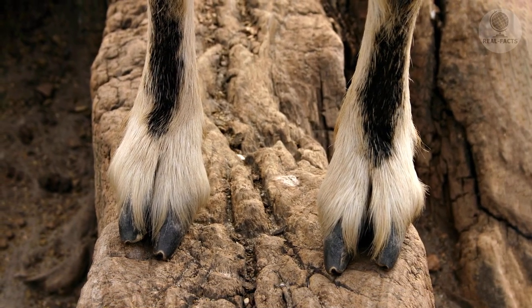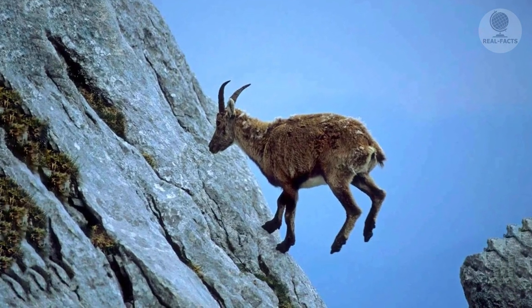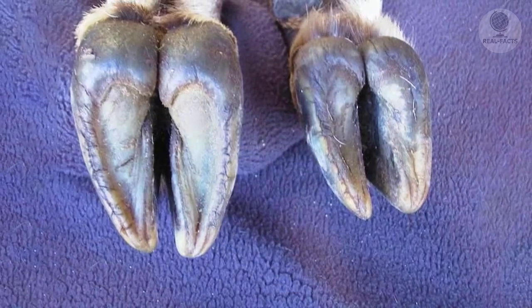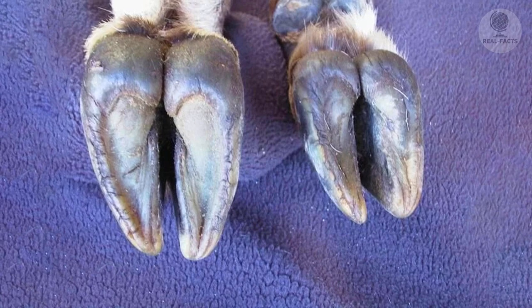The hoof is narrow and bifurcated, with a hard hoof horn which allows jumping on hard stones and small ledges without grass. The lower part is soft and rubbery, contributing to extraordinary stability, so there is practically no falling down.